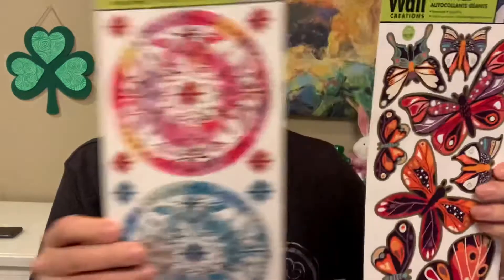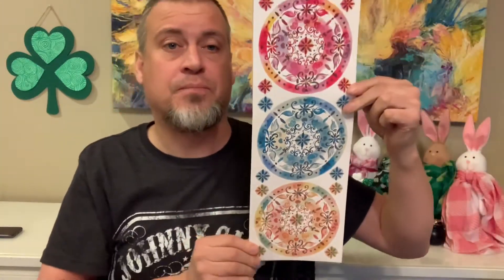Got a couple of fun things here. We found these really cool jumbo wall creation stickers - you've got your super fun medallion designs and then these butterfly designs. The butterfly designs made me think of Butterfly Mom Creations and her channel - shout out to you, Butterfly Mom. You have an amazing channel. We found those.